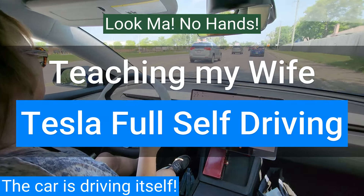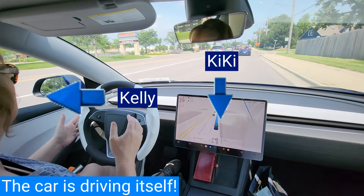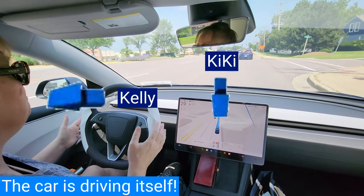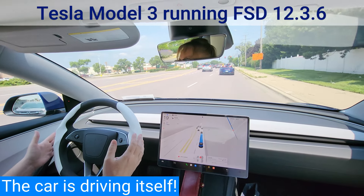Teaching my wife how to work with Tesla Full Self-Driving. My wife's name is Kelly, the car's name is Kiki. The car is a 2024 Tesla Model 3 running FSD 12.3.6.